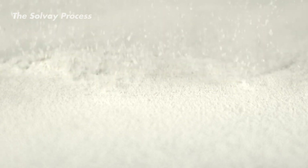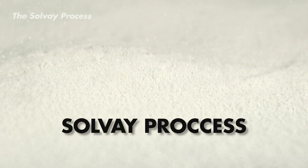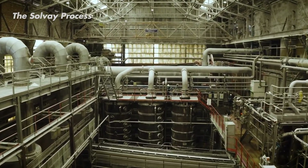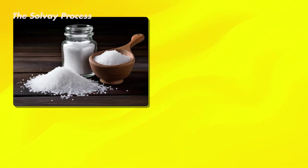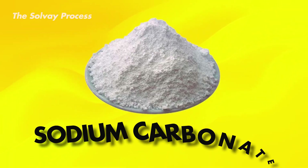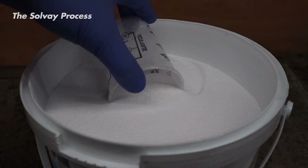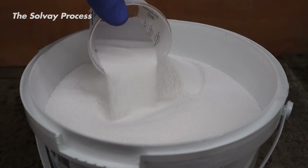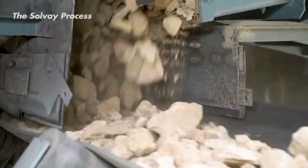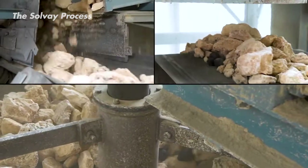Most baking soda production relies on the Solvay process, also known as the ammonia soda process. This traditional method takes everyday things — table salt and limestone — and transforms them into something new: sodium carbonate, also known as soda ash. This soda ash is a crucial ingredient for baking soda, and the Solvay process is responsible for creating about three quarters of all the world's soda ash.